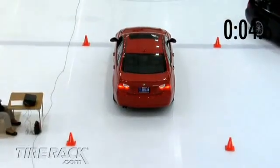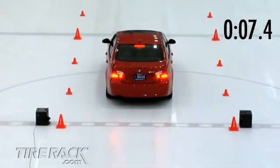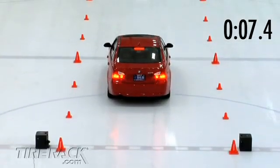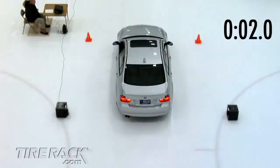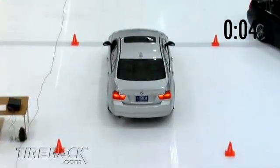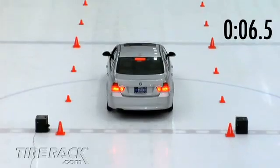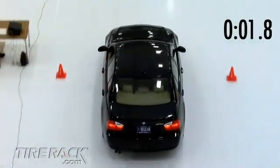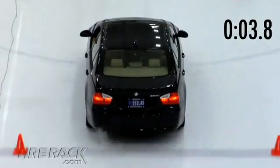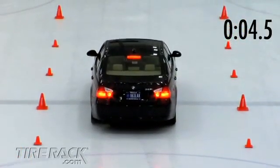The summer tires on the red car relied heavily on the traction control to begin their trip and took 7.4 seconds to cover the 60 feet. The all-season tires on the silver car relied less on the traction control to initiate their trip down the ice, but still took about six and a half seconds. The studless winter tires on the blue car relied less on traction control and more on their ability to grip the ice, taking only about four and a half seconds to complete their run.